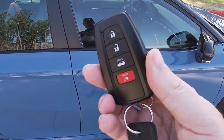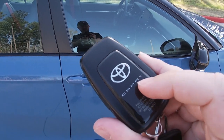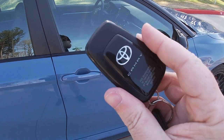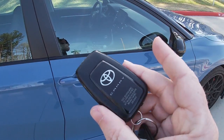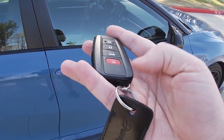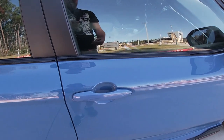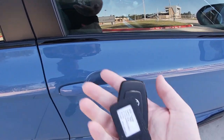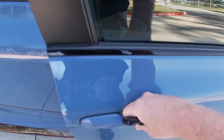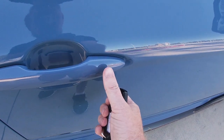The advanced keyless access isn't anything special — I kind of wish they'd put the TRD logo on the key. The fob has lock, unlock, trunk, and panic buttons, a releasable key blade at the bottom, and touch-sensitive areas on the door handles for locking and unlocking. With the key in hand and the car locked, you just grab the handle to unlock, and touch the little ridge on the front edge of the front door handle to lock it.